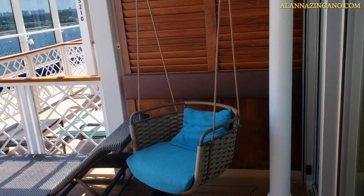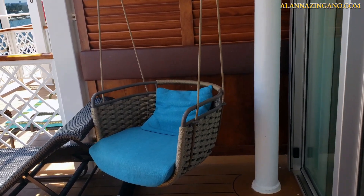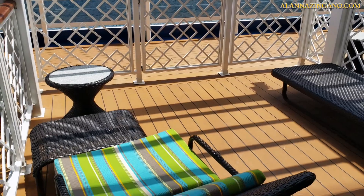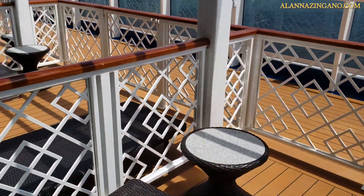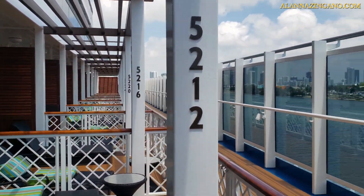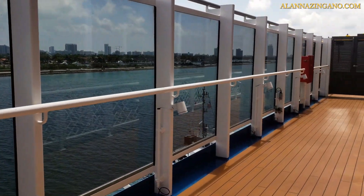Outside on the Havana balcony we have this beautiful swing lounger that you can sit in, and another chair with a table. This is beautiful! There's some fencing, and also what's interesting is the numbers — so if you're out here walking you can know which one is yours. And here is the view.